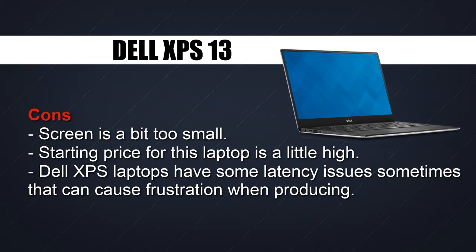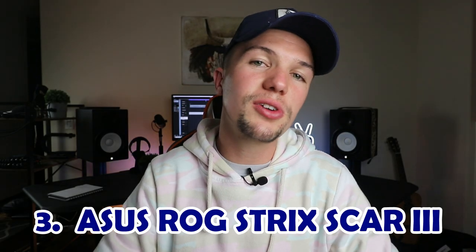A lot of people talk about the XPS as an amazing powerhouse laptop, but in those comparisons they're comparing it to video editing instead of music production, and I feel like those are two different things. That's why music producers experience latency issues where video editors don't. It might also be a little expensive and the screen size could be an issue for those used to 15-inch laptops. That's why I left it at number four. Moving on, in third place we have the ASUS ROG Strix Scar 3.